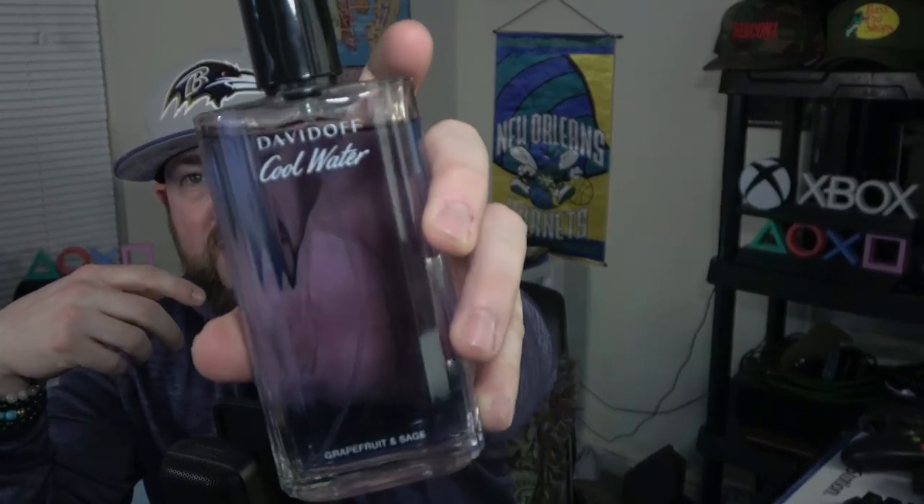Performance isn't terrible — if you see this at rack stores like Burlington, Marshalls, TJ Maxx, Ross, or Nordstrom Rack, $30 or less for 125ml is worth a shot. It's not deep and complex with an amazing scent profile that wows people, but it smells really good and doesn't smell like everything else out there. Underrated, doesn't get the love it deserves. When spring rolls around I'll be wearing it again — Davidoff Cool Water Grapefruit and Sage.